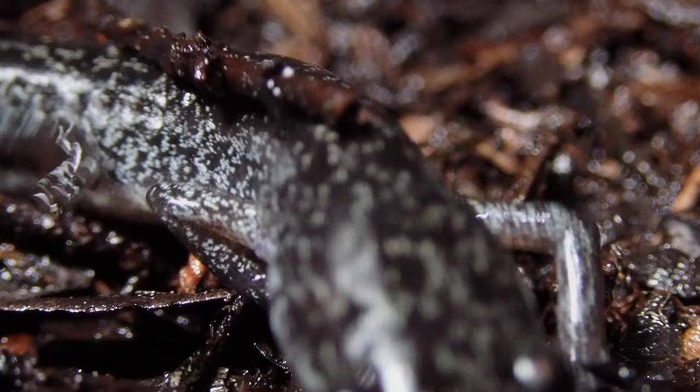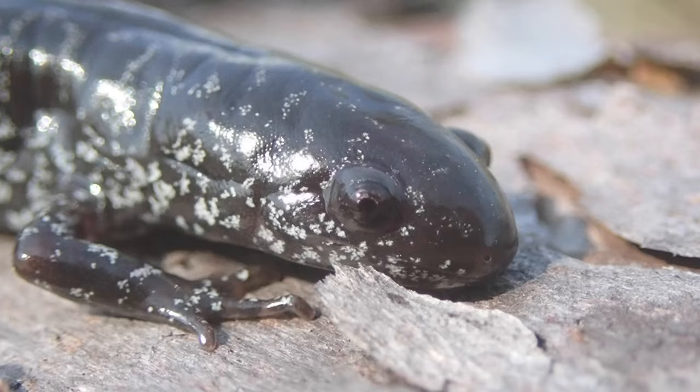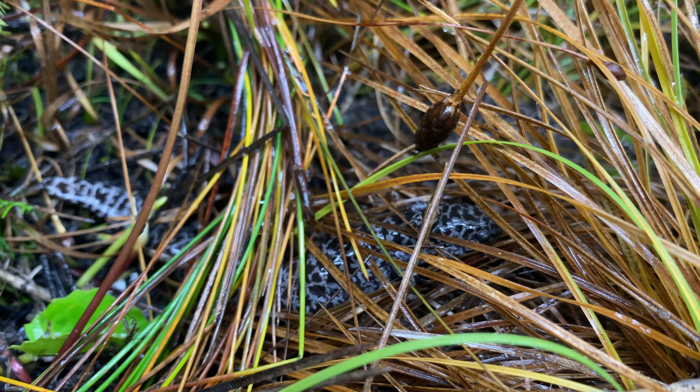As with most endangered species, habitat loss is mostly to blame for this decline. But the salamanders are also disappearing from protected areas, and this problem lies with their reproduction.